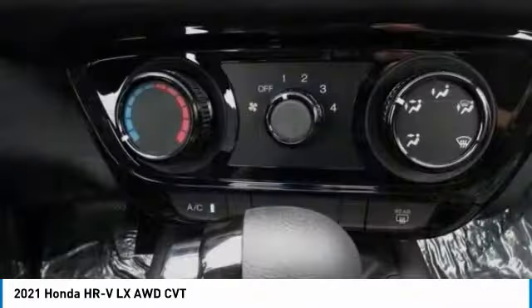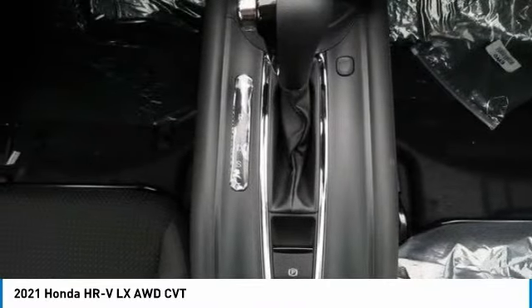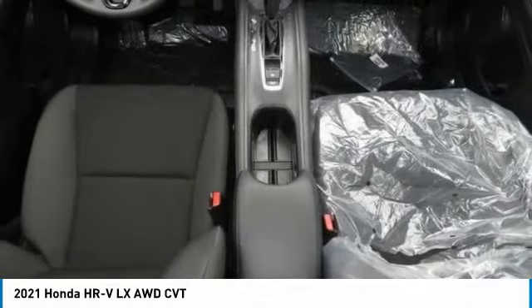If affordable style and reliability are what you're looking for, this vehicle couldn't be more perfect. Drive it today. Farewell.